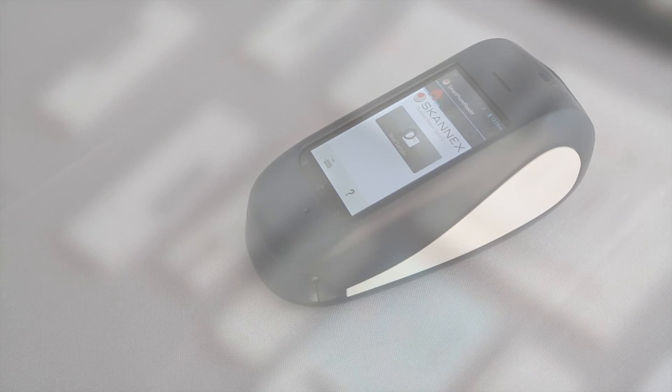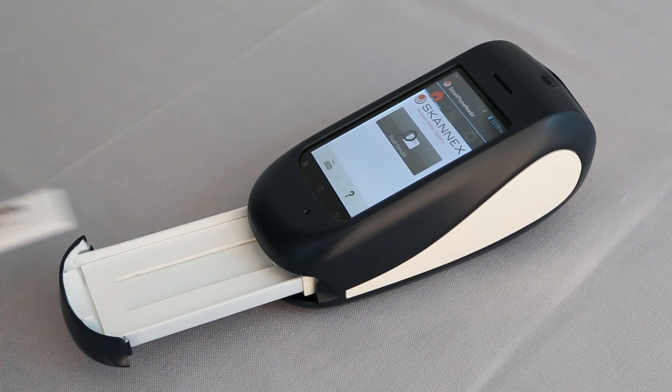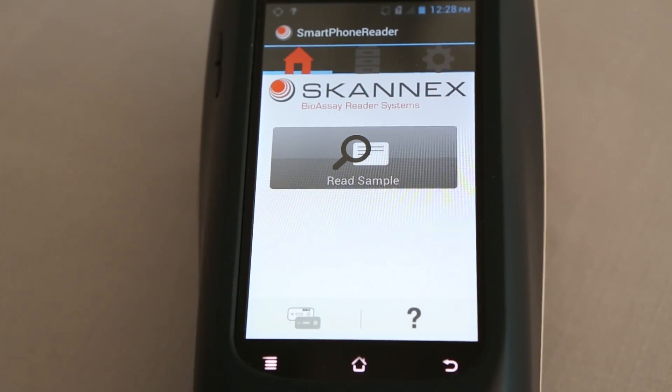The job has never been easier. First, open the ScanSmart tray in the front and place the cassette between the springs. Close the tray and tap Read Sample.